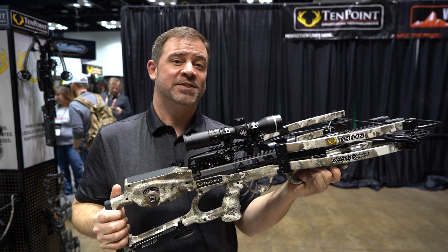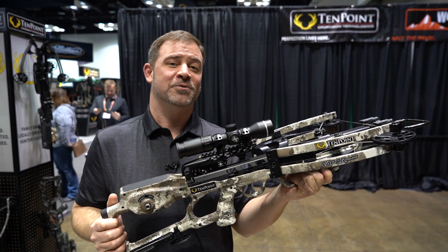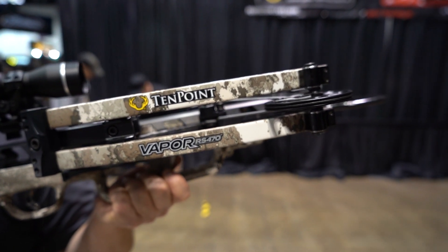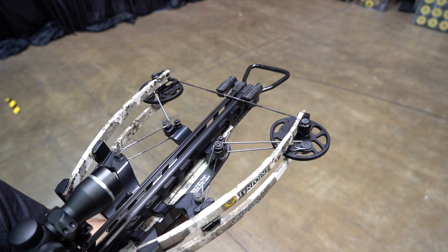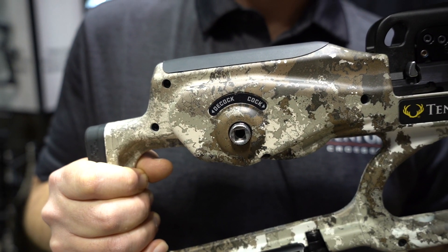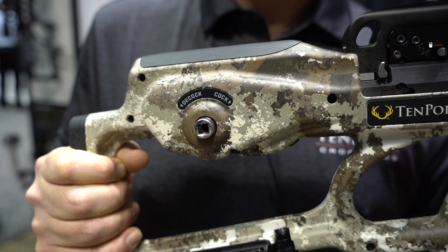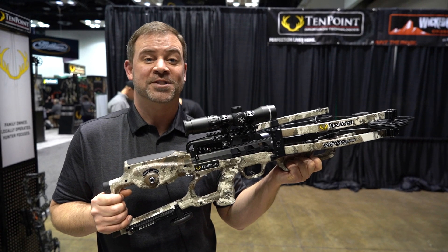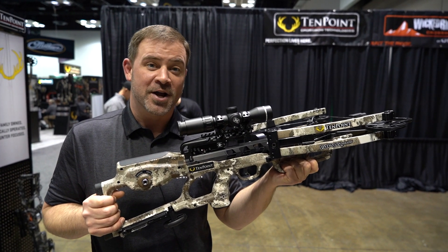This is the new Vapor RS470 from TenPoint Crossbows — a brand new crossbow for 2020. It shoots a blazing 470 feet per second and features the new Safe AccuSlide cocking and decocking system. Check out more at TenPointCrossbows.com.